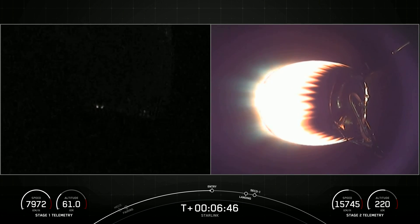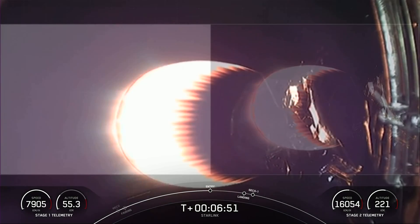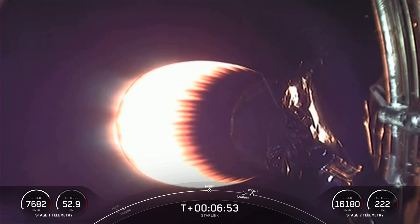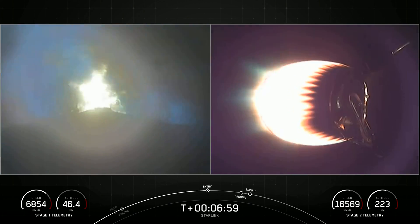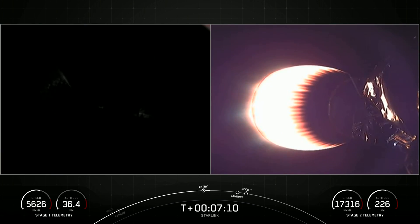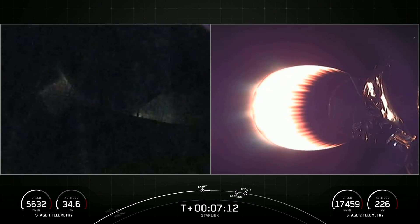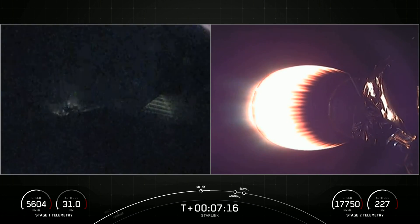Stage 1 entry burn startup. Stage 1 FTS is saved. We did hear that call out for entry burn beginning on the first stage. There you could see it live on your left-hand screen. This is three of the nine M1D engines reigniting, lasting about 20 seconds. Stage 1 entry burn shutdown. That concludes the entry burn for the first stage.